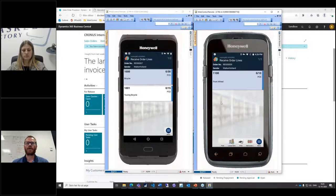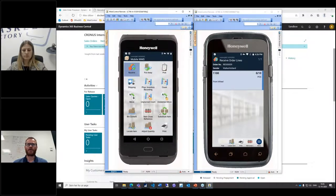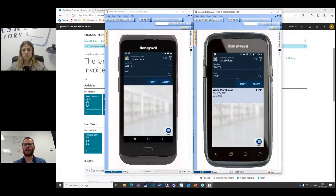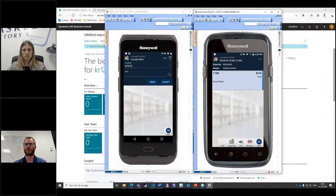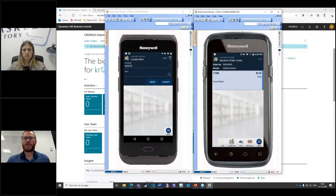One more thing about promoted menu items: all the good stuff on the main menu can be given access anywhere in the app. For example, Locate Item is on the main menu, but when you use it inside Receiving, we automatically transfer the item number so it already knows what to find. It's easier to use because we can transfer data between different screens. Similarly, if you want to add a cross-reference, going in there it's already ready to scan that missing barcode.